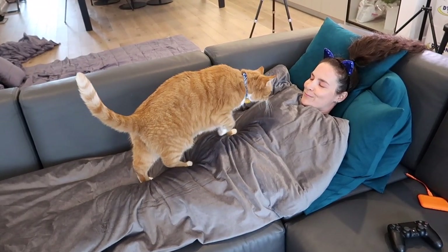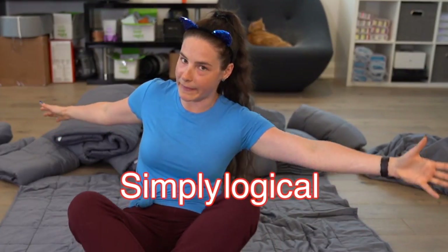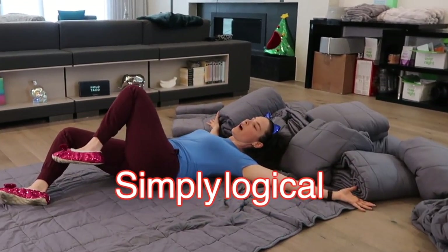Hello everyone, it's me, Christine, again. I've been feeling a bit stressed lately, haven't you? Recently I got a weighted blanket and it made me feel a little bit better. So I thought, if one weighted blanket helps just a little bit, then 14 weighted blankets would solve all of my problems, right?